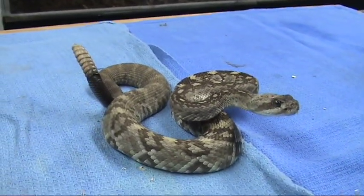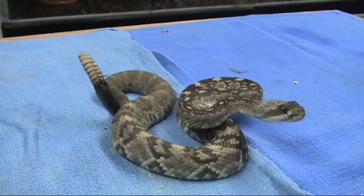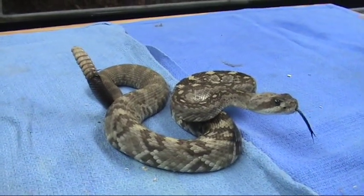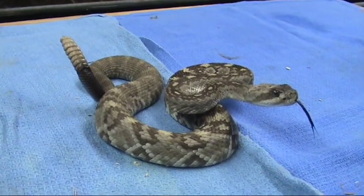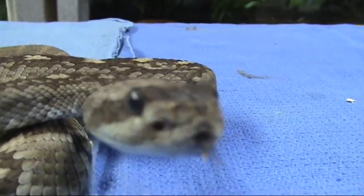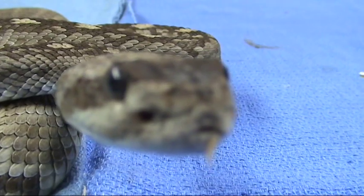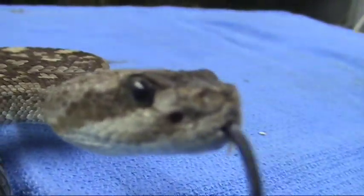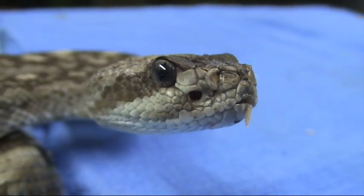Rattlesnakes are in the environment for a reason. If there's a lot of rattlesnakes, that just means there's enough food present to support the population. Man needs to leave things alone and stop messing with nature's balance. I just love to see those idiots get chomped being their macho selves — every single one of them deserves to get bit. I cheer the snakes on.